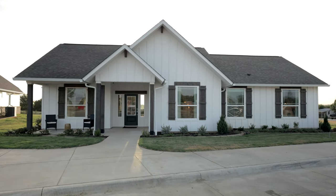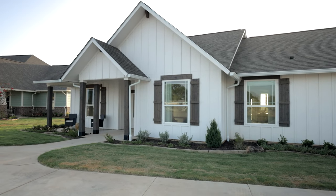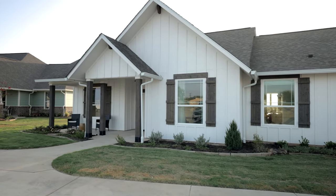Howdy, I'm Eric Adder with Tilson Homes, part of the fourth generation of the Tilson family, and I'm so glad you're going to join us on the tour today of our Tampico model home in Waco, Texas. As you pull into the Tilson Design Center in Waco, Texas, you're going to see the three homes we have here.